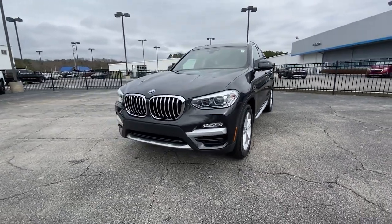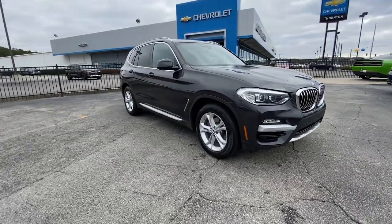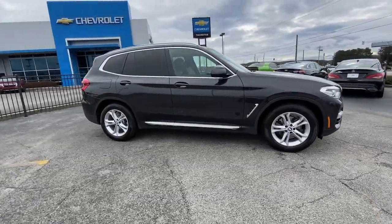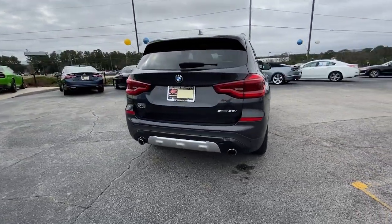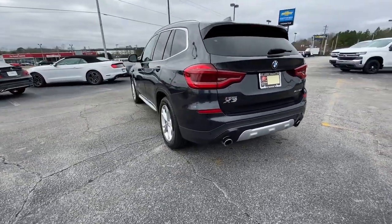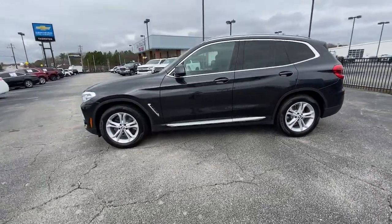You will love the features of this 2019 BMW X3. With less than 70,000 miles on the odometer, this vehicle provides excellent value. The X3 delivers intelligent technology to keep you safe and connected, the can-do functionality of an SUV, and motorsport heritage that purrs beneath your hand.